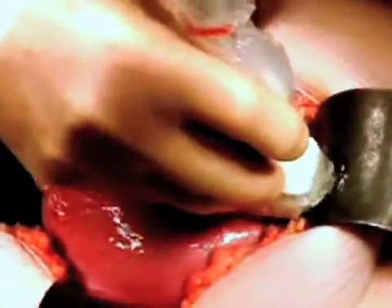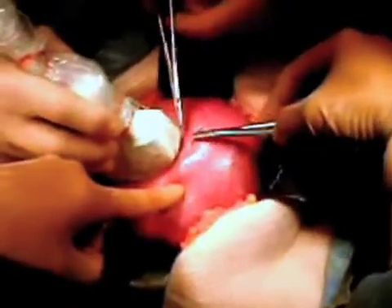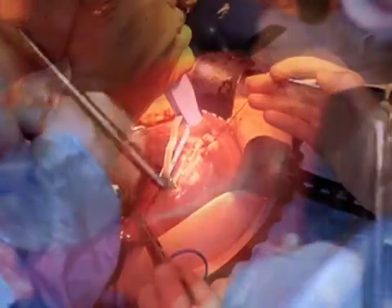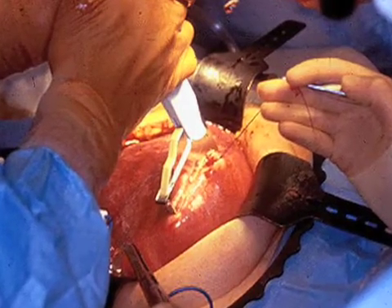The mother undergoes a standard laparotomy — an incision across her belly. Sterile intraoperative ultrasound is used to map the fetal position and the position of the placenta, because we want to make the cut in the uterus away from the placenta, which is the crucial link between the fetus and the mother. A specially designed stapler is utilized to open and seal the uterus at the same time.